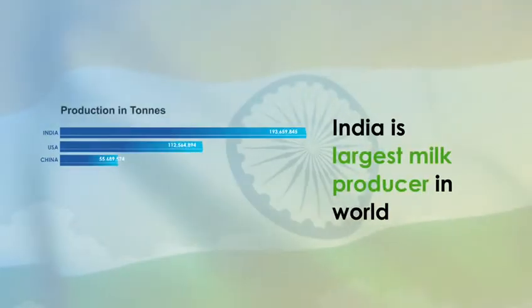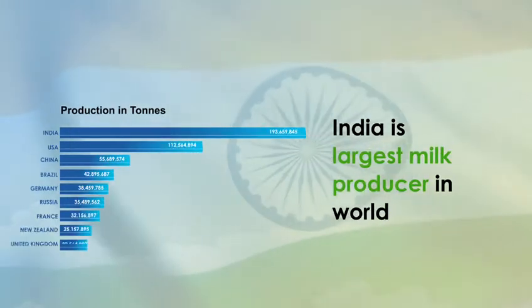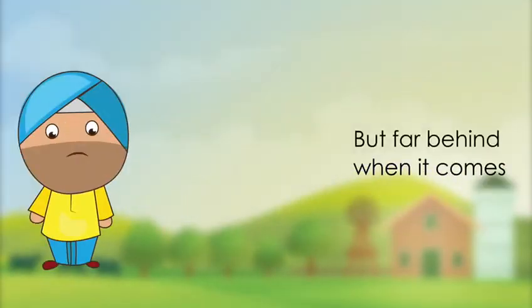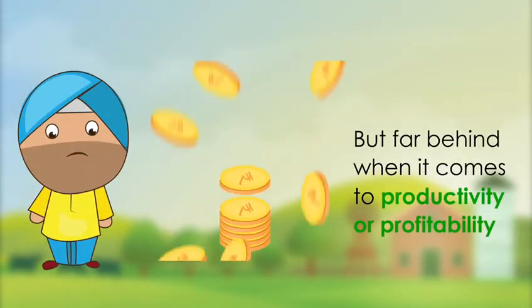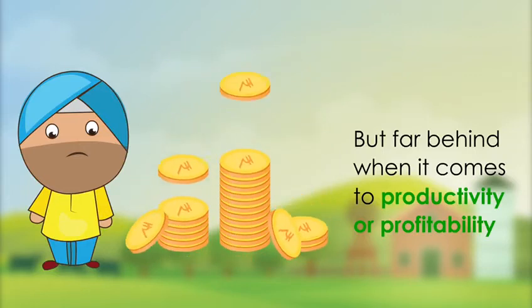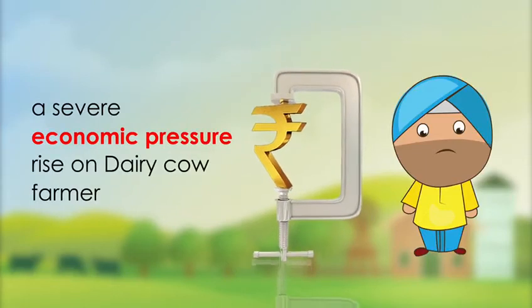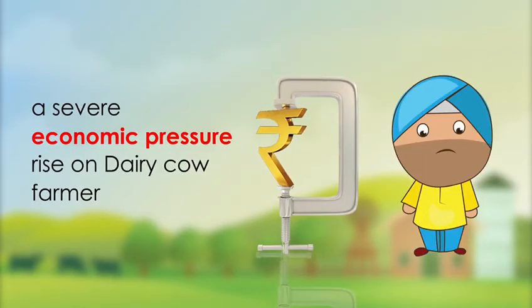India is the largest milk producer in the world, but still far behind when it comes to productivity or profitability of a dairy farm. Dairy cow farming faces various challenges, which show a severe economic pressure rise on dairy cow farmers.